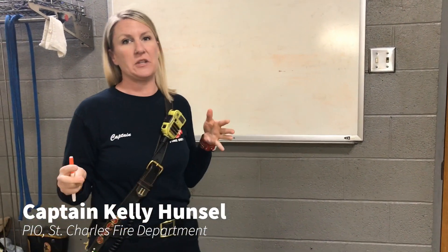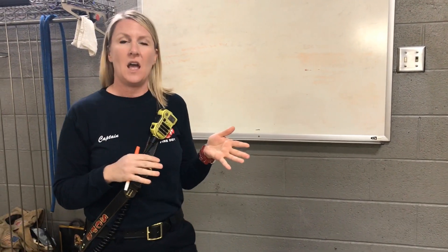Hi, I'm Kelly Hunsall, PIO for St. Charles City Fire Department. Today we are going to do a quick math lesson and how we use math here on the fire department. So I'm going to put a disclaimer out there real quick.